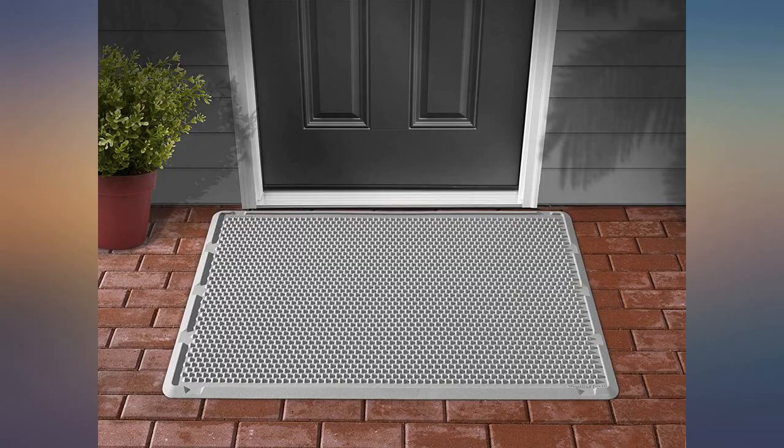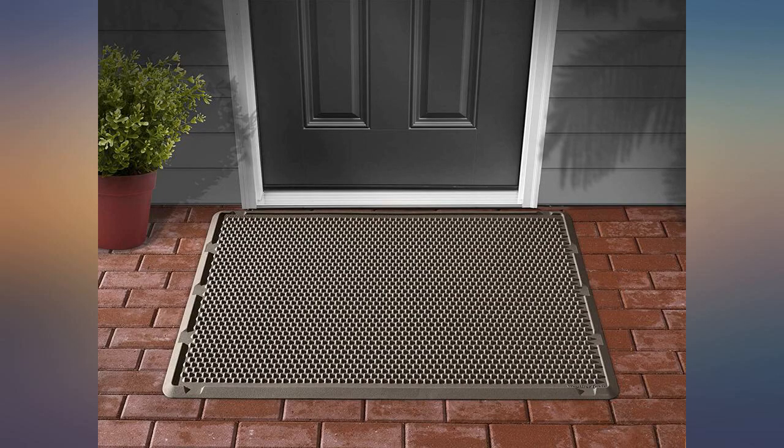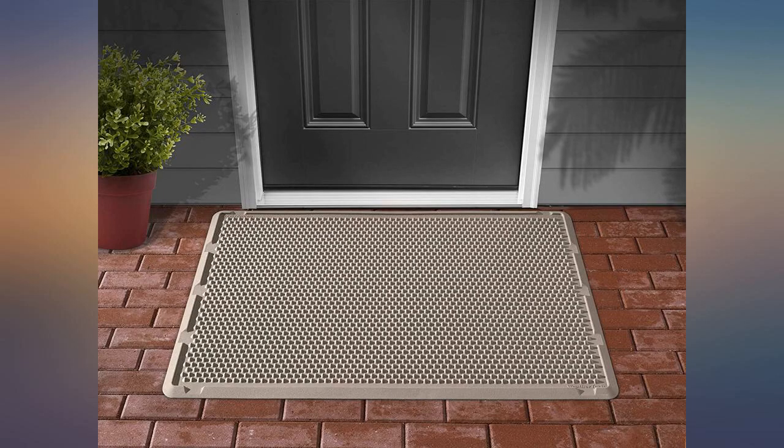Really makes a difference in trash being brought into the home. Very sturdy and I know it will last for years. Same quality as their floor mats. Great company to order from and quick delivery.